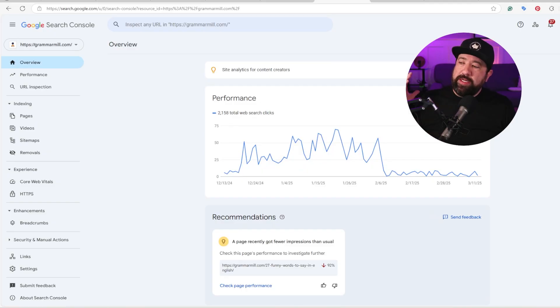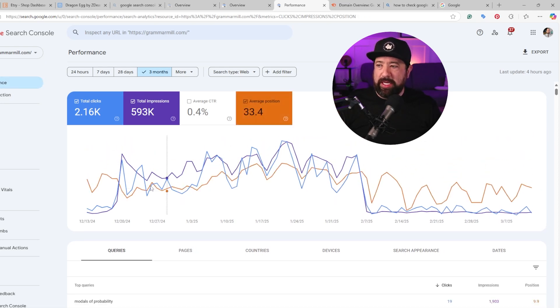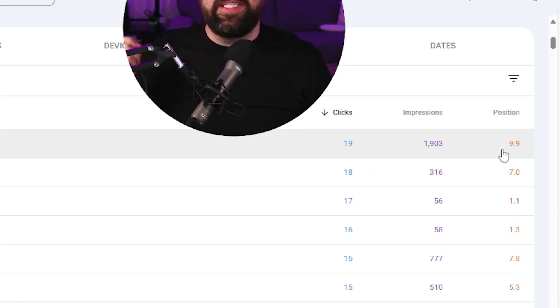Thankfully, there are tools that can help you speed up this process. The first tool I'm going to talk about is completely free, and that's Google Search Console. When you're inside Search Console with your website selected, the first thing you want to do is click on Performance. Inside Performance, you'll see an average position tile — click it and you'll see a yellow-orange bar pop up. When you scroll down the page, you'll see keyword queries that people are typing in and the position you are ranking for those queries.